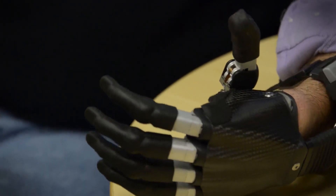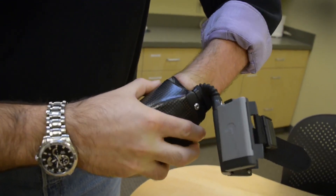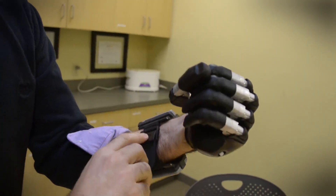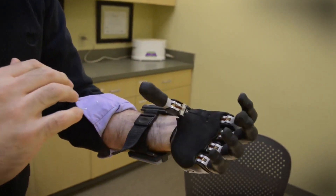I wear it probably seven to eight hours a day. Just like at the end of the day you come home and take your shoes off, I throw my hand off when I'm done using it. The hand that he's running, even 15 years ago, would have taken a backpack to run. It took years of advances in miniaturization to create this unique and amazingly functional partial hand prosthetic.